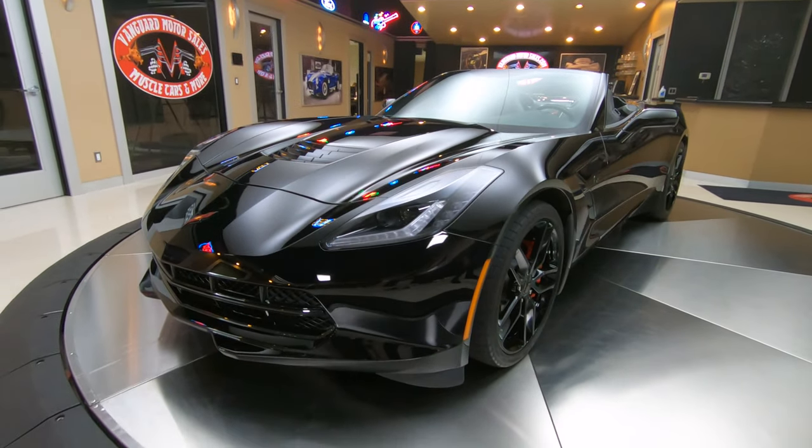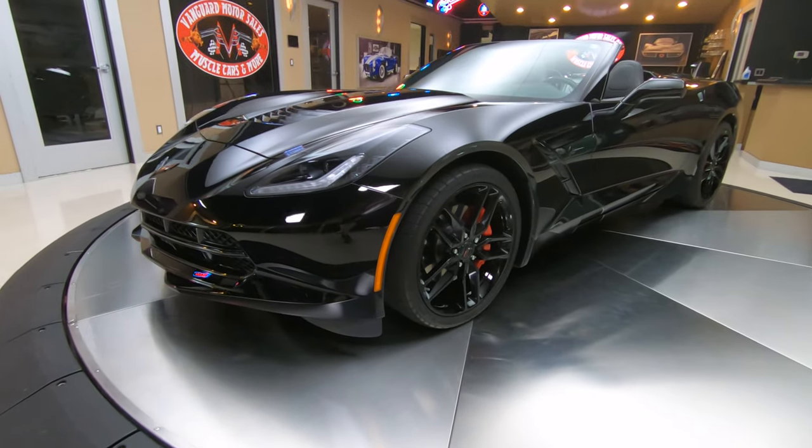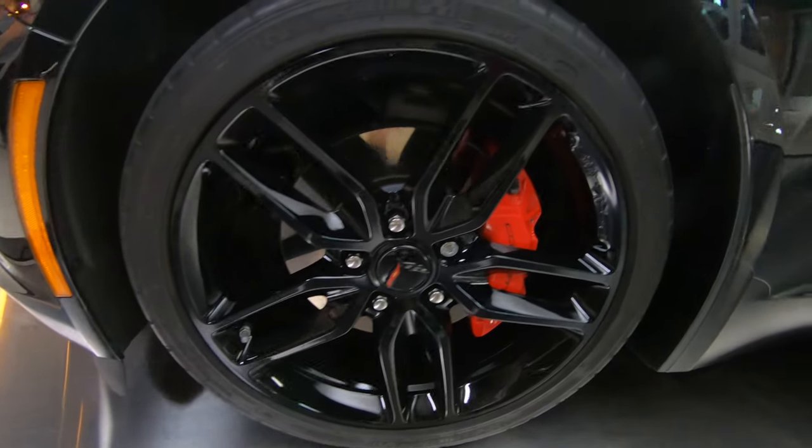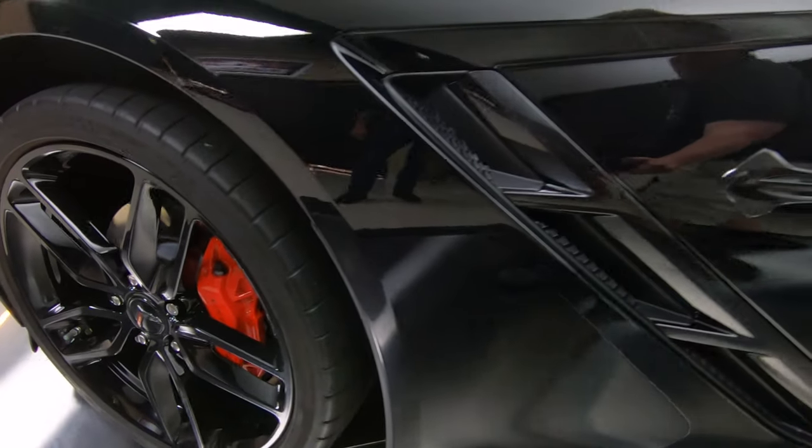It's got the painted aluminum wheels, it's got the upgraded calipers, and the badge package where all the badges are blacked out also.